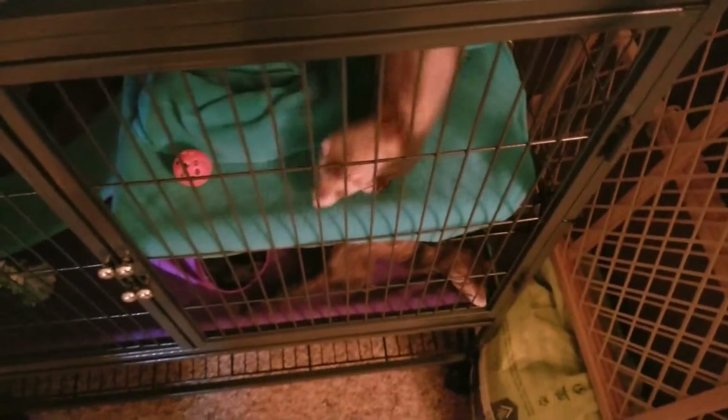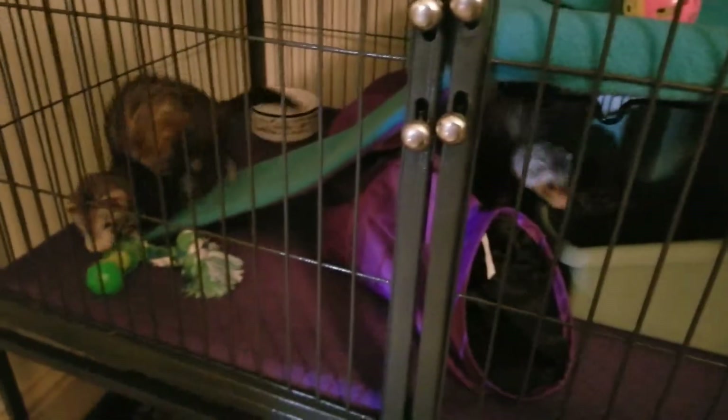And the one down here, calling her Pepper. She's got some pep to her. So this is, you know, the layout of the cage.